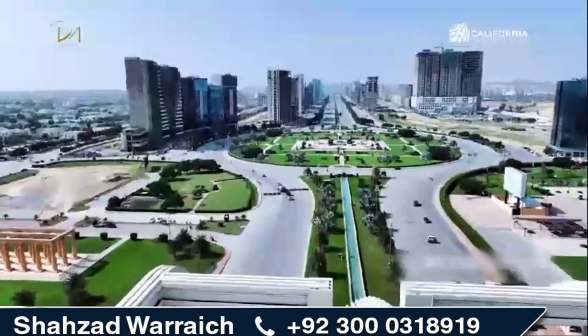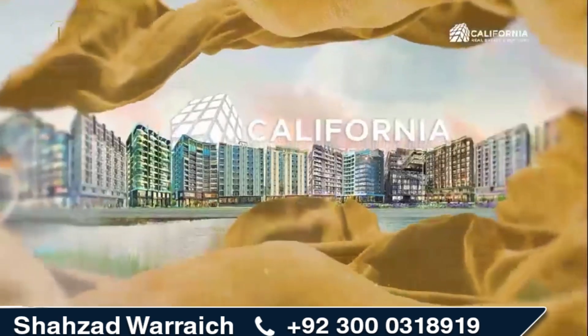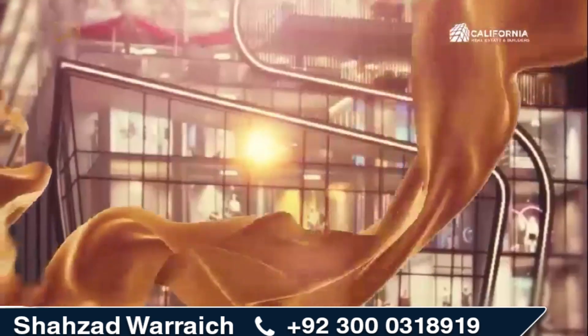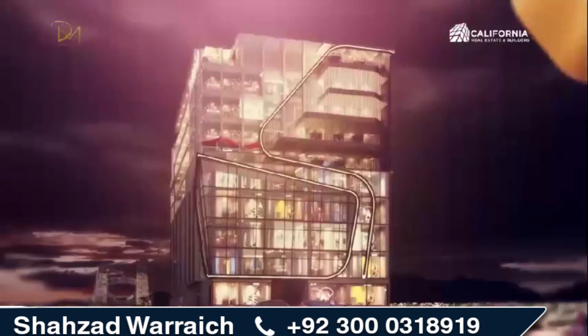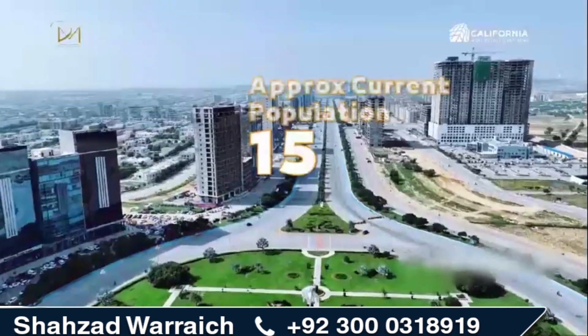From the beginning of time, people have been striving to dress themselves in a manner giving the impression of something fabulous. California Real Estate and Builders bring you the most modern fashion mall in Bahria Town Karachi — Dress Mall — with over half a million population surrounding it by the time of completion.